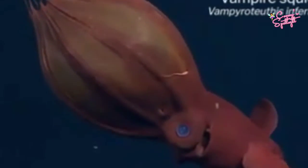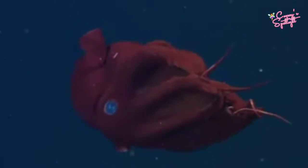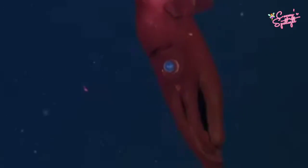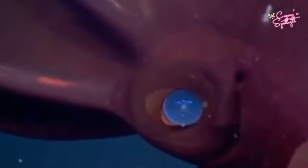Number 7: Vampire Squid. The vampire squid is a small cephalopod found throughout temperate and tropical oceans in extreme deep-sea conditions. The vampire squid uses bioluminescent organs and a unique oxygen metabolism to thrive in parts of the ocean with the lowest concentration of oxygen.